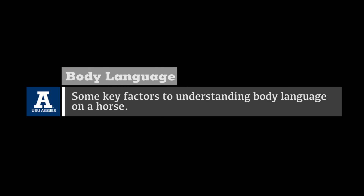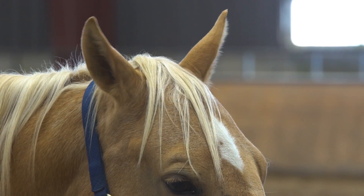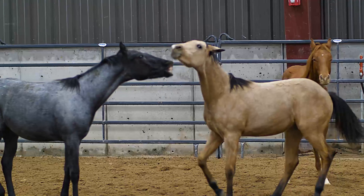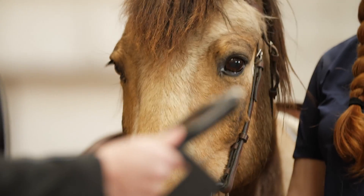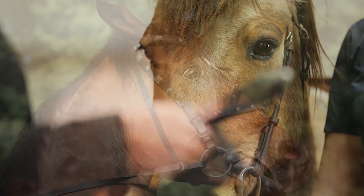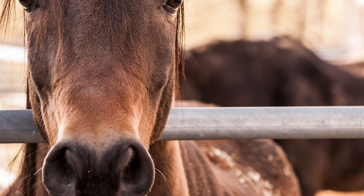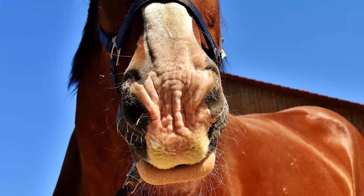Here are some key factors to understanding body language in a horse. If the ears are forward, the horse is alert or paying attention. Relaxed ears mean the horse is in a resting state. When the ears are pinned back, the horse is uncomfortable, typically irritated or upset. If the eyes are relaxed, the horse is calm. When the horse is wide-eyed, they are alarmed. If the nose is relaxed, the horse is calm. A dilated nose means they are alert or aware. When the nose is wrinkled, the horse is annoyed.